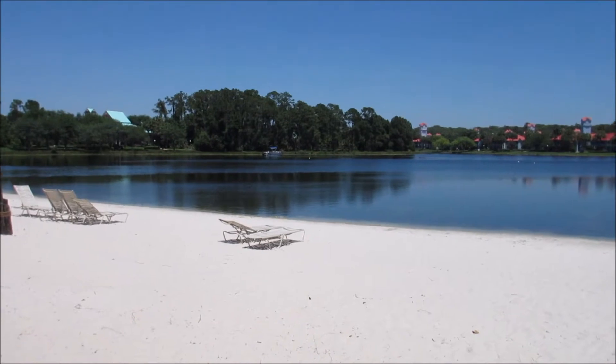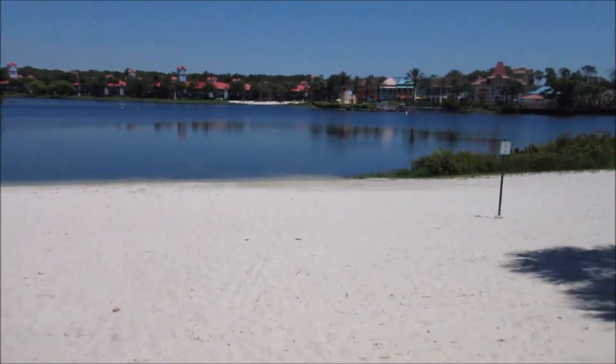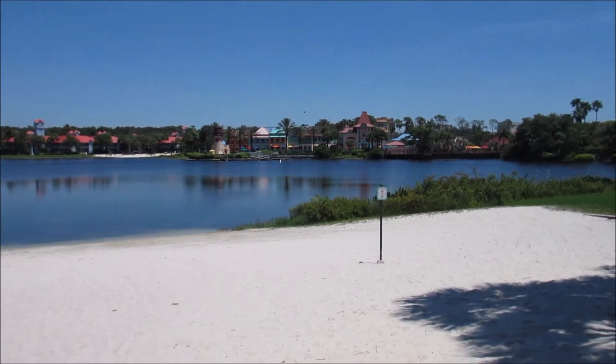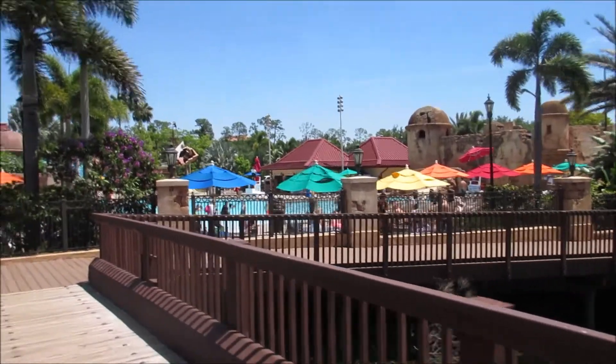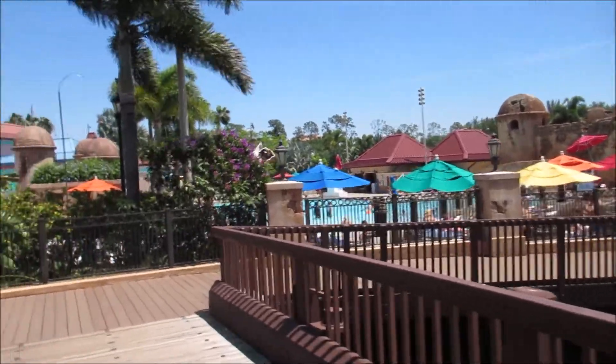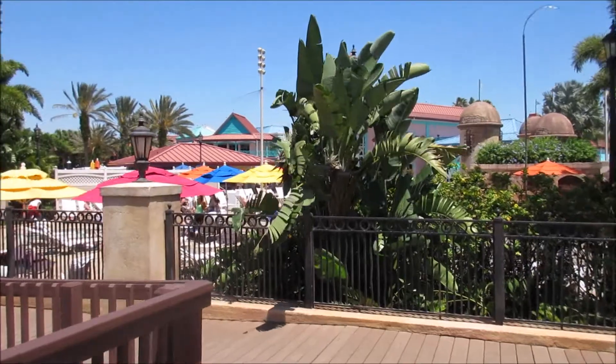This is like a giant lake and they have the sandy beach, and there's the food court which is where we're heading right now to get some food. Here's the pool area. Pretty active. And on the other side I think is the food court.